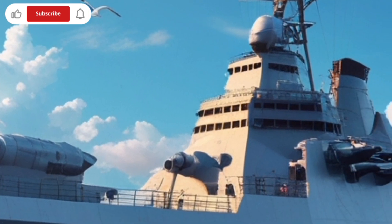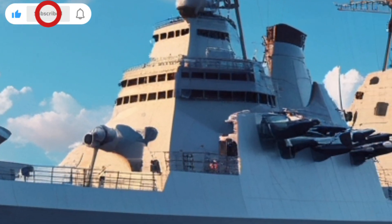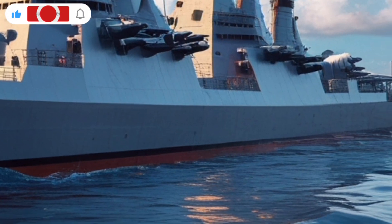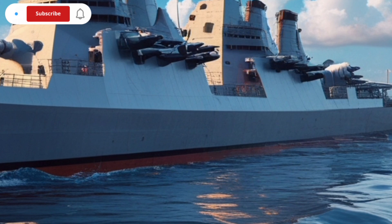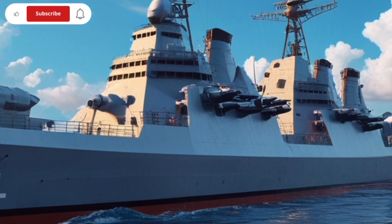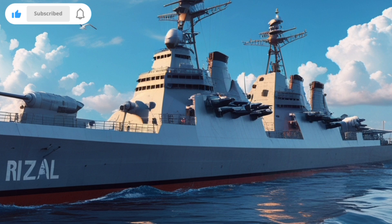BRP Jose Rizal is the first ever modern missile-guided frigate of the Philippine Navy. It marks a historical step forward for the country's naval defense capabilities. This ship represents not just advanced technology, but also the beginning of a more capable and strategic maritime force for the Philippines.